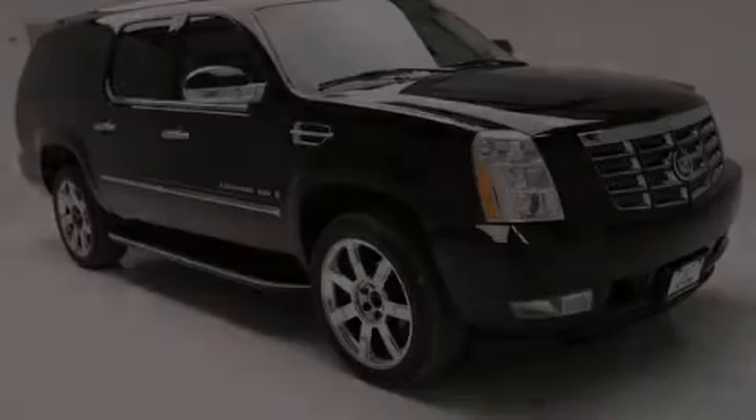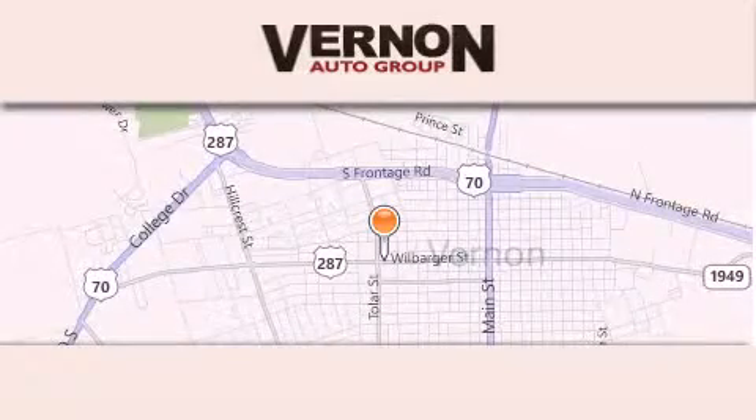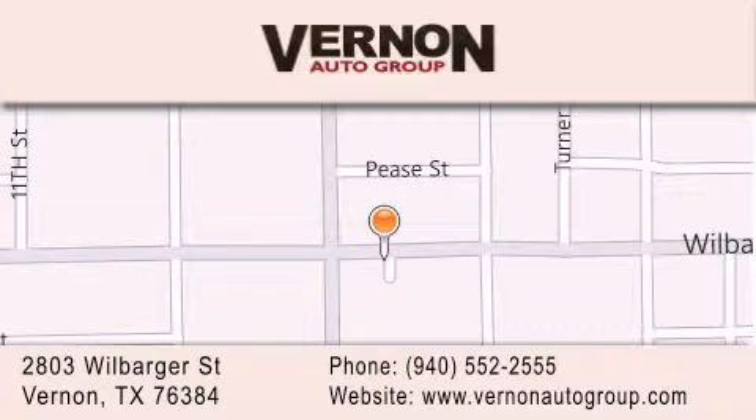Please call today to reserve this vehicle for a test drive. Vernon Auto Group is located at 2803 Will Barger Street in Vernon. Our goal is to exceed all of your expectations to ensure that you'll return for future visits.